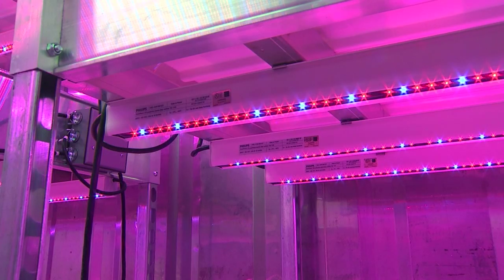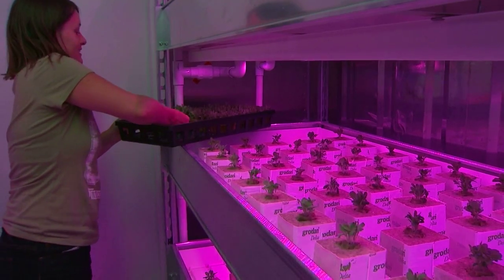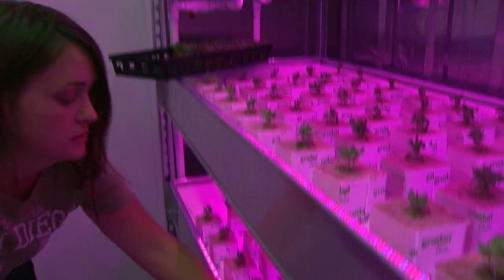Once we harvest the mix, we'll cut that off, and then within about 12 days it will regrow and we can get a second harvesting out of it. He says the lighting is designed to specifically provide the right wavelength for the growth of the lettuce.